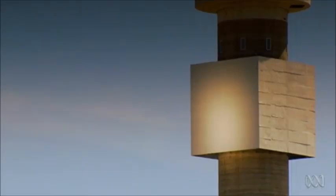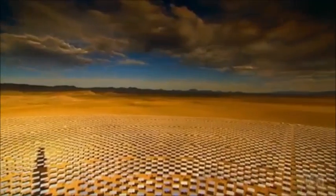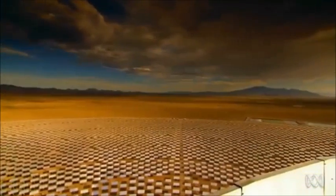Crescent Dunes is a remarkable thing to see. This is the first solar thermal power plant in the world to have molten salt storage. It takes the energy of the sun, produces electricity, and then stores that as heat in molten salt storage. At night, when they need to make use of that power, they can run it from the heat that's being stored in this molten salt storage facility.